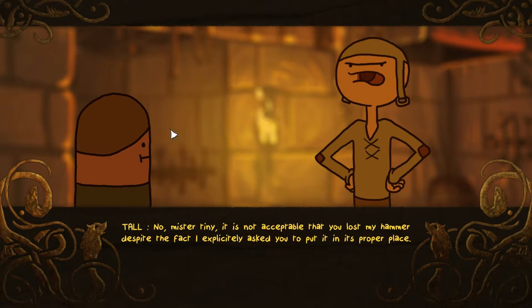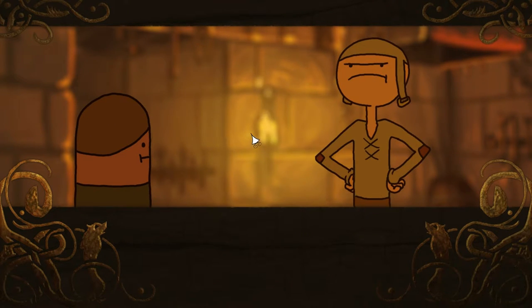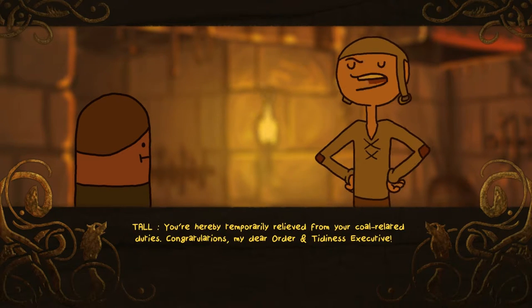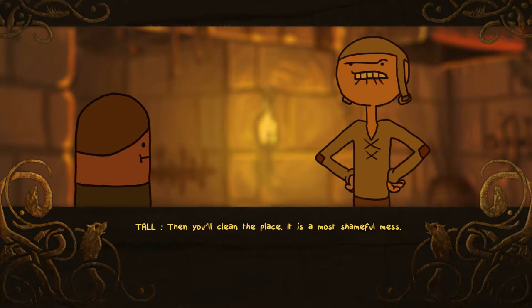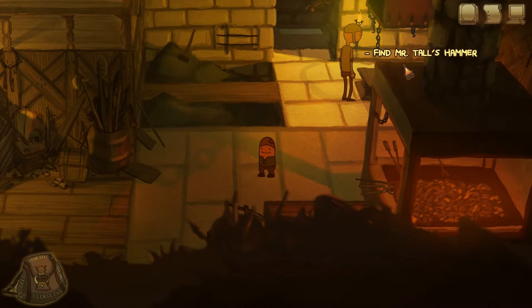New game. Mr. Tall: "Mr. Tiny, it is not acceptable that you lost my hammer despite the fact that I explicitly asked you to put it in its proper place." Mr. Tiny: "The shop is such a mess, a mother wouldn't find her own veals in here." Mr. Tall: "You might be right. You're hereby temporarily removed from your duties. Congratulations, my dear order and tidiness executive. Your first assignment is to find my hammer. Then you'll clean the place." Find Mr. Tall's hammer.